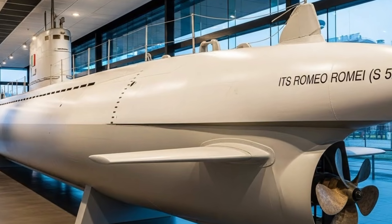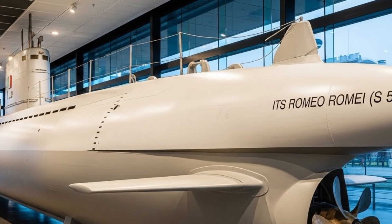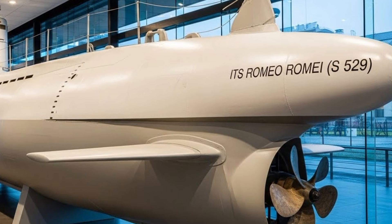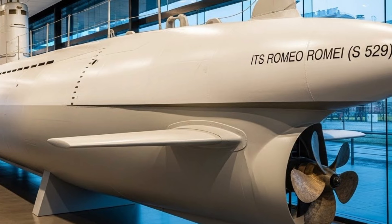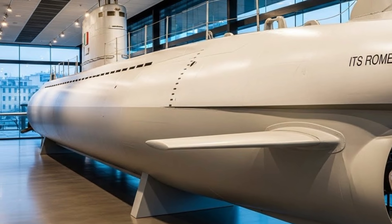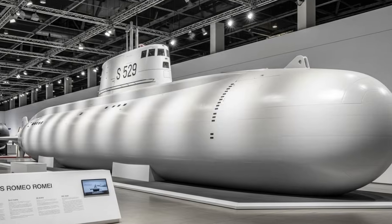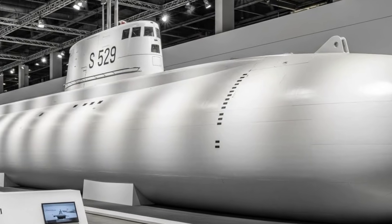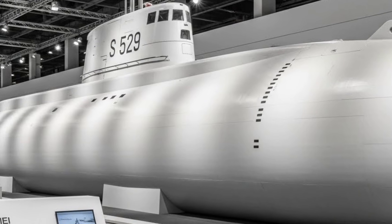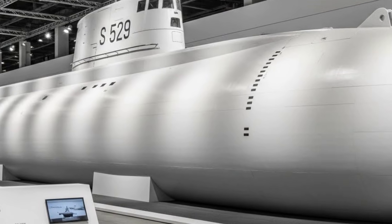Italy's strategic location in the Mediterranean makes submarines like Romeo Rami particularly important. The Mediterranean is a complex and busy maritime region, with heavy commercial traffic, narrow chokepoints, and diverse security challenges. A quiet, capable submarine provides Italy with a powerful tool for surveillance, deterrence, and defense. Romeo Rami can monitor sea lanes, protect national interests, and contribute to wider NATO and allied operations.